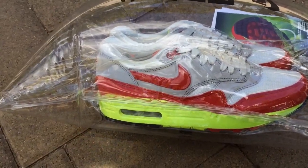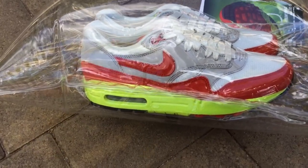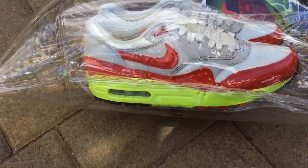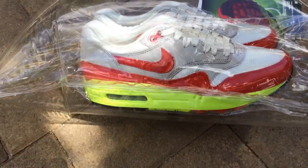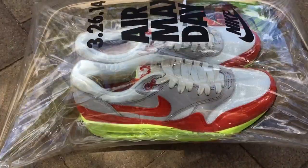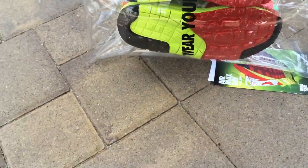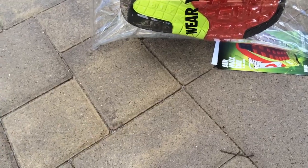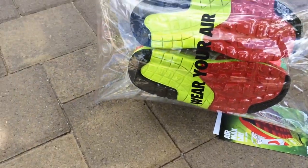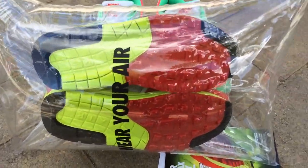I think the Air Bubble packaging will be exclusive to today's event in LA. You've got your normal white, red, and gray upper on the Air Max, as we've seen on the Air Max 1 as an OG colorway. However, it has that Volt midsole and Volt hit at the bottom as well. And it says 'wear your Air.' I always do — in this case I'm sorry Nike, I'm not going to be able to. I'm keeping these in the apartment as is.